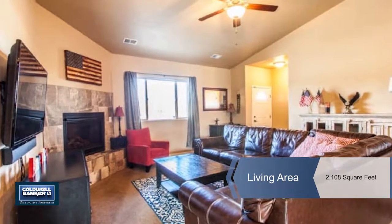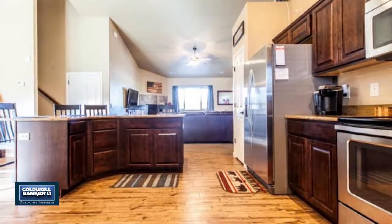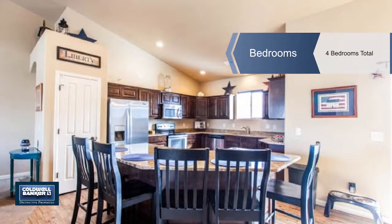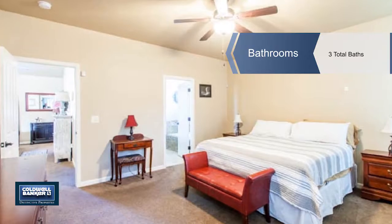This four-bedroom, three-bath home has an impressive open concept with a corner fireplace in the great room, a large upgraded kitchen with all stainless steel appliances including an eating bar, a separate dining room, and a pantry.